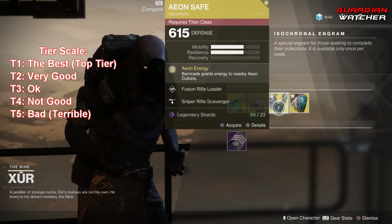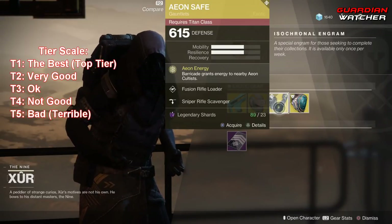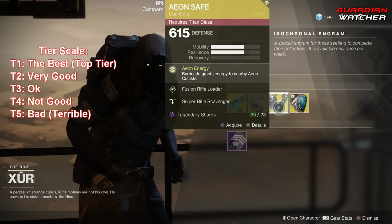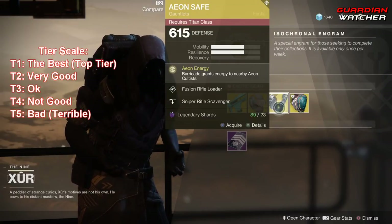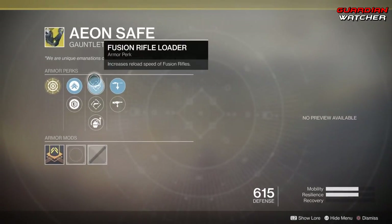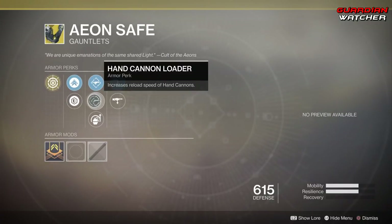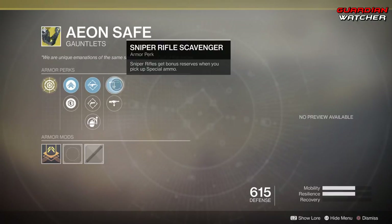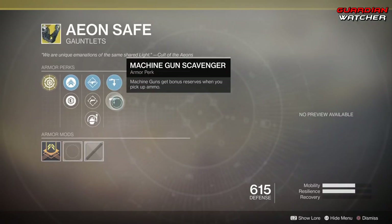Next up is the Aeon Safe, and the treasure perk on this is Aeon Energy, which grants energy to nearby Aeon Cultists when you use Barricade. Then we have Fusion Rifle Loader, Hand Cannon Loader, Impact Induction, Sniper Rifle Scavenger, as well as Machine Gun Scavenger.